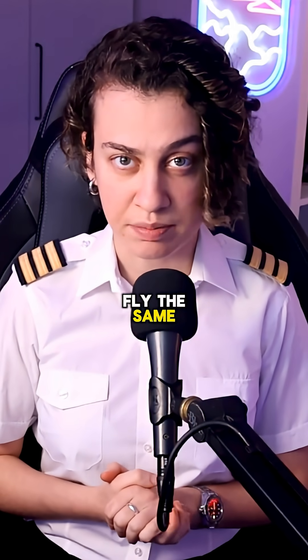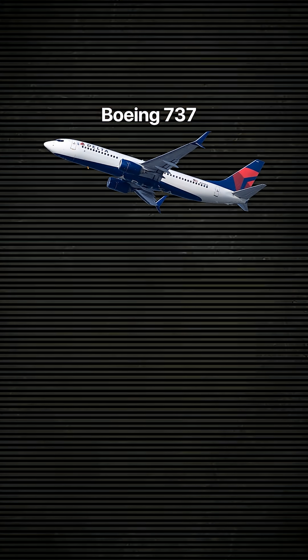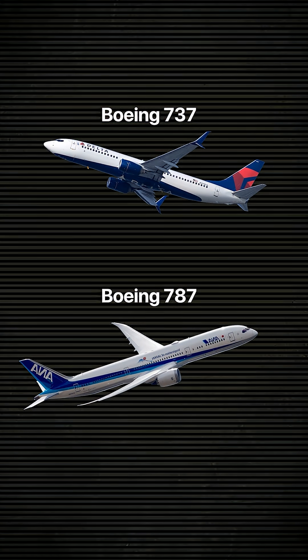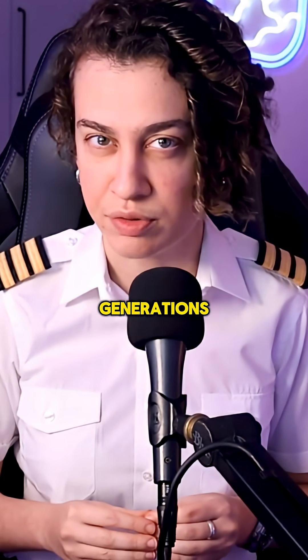You'd think all Boeings fly the same. Well, they don't. I've spent a good amount of time flying both the Boeing 737 and the Boeing 787, and even though they're both Boeings, they feel like aircraft from two very different generations.